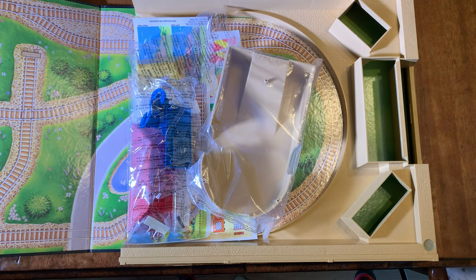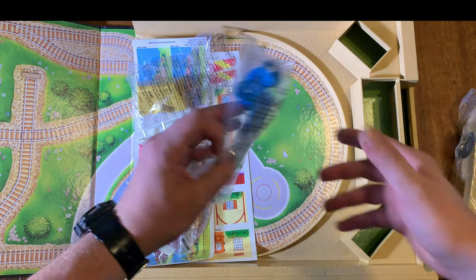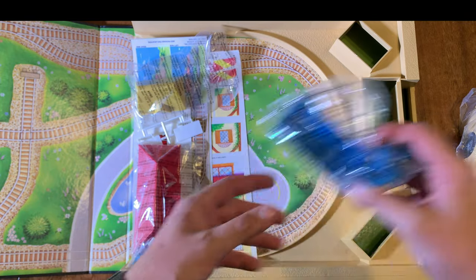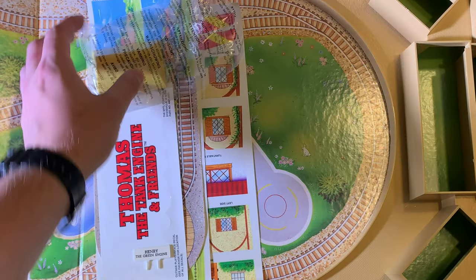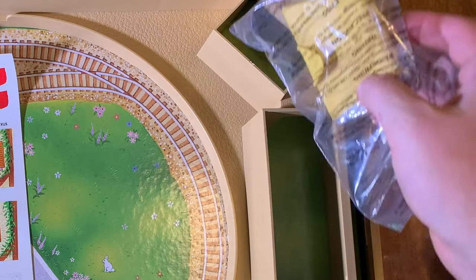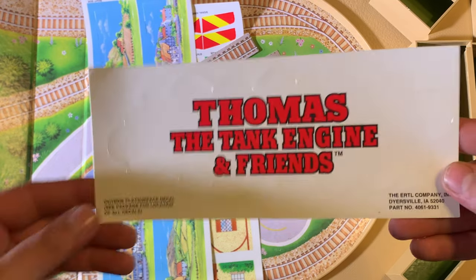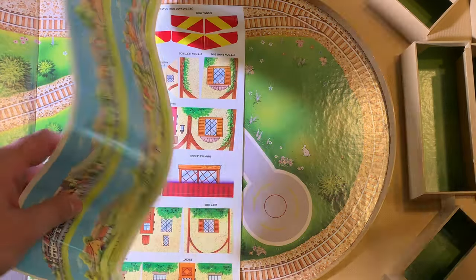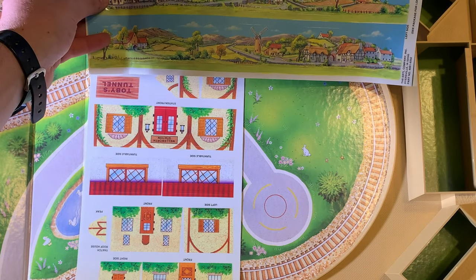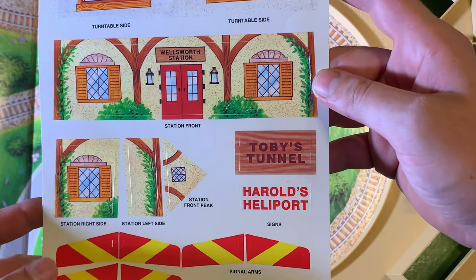So this is what it looks like. This is the turntable — it's still sealed, never been opened, that tape is still there. These are the crossing gates. This is the rooftop. These are gates. This is another rooftop — that one goes right there. Here's some stickers: Thomas the Tank Engine Friends logo sticker. I'm going to put this on my car. Here's a sticker for the turntable, a sticker for the outside. This is all the stickers for the buildings: front side, peak, turntable side, Toby's Tunnel, Harold's Heliport.